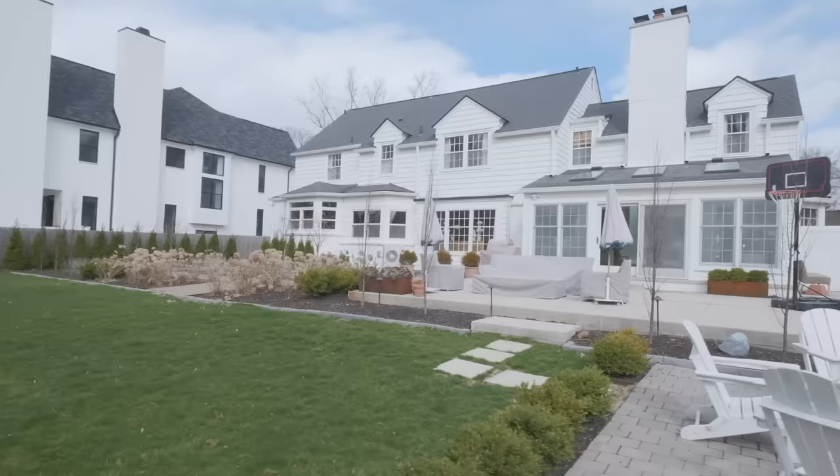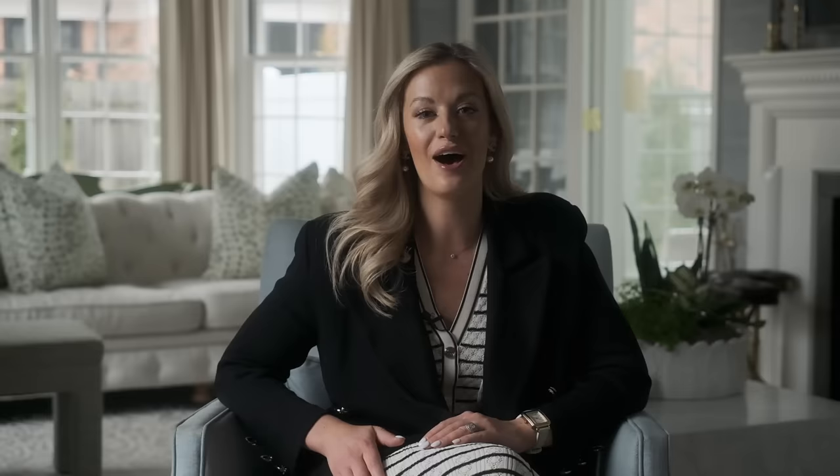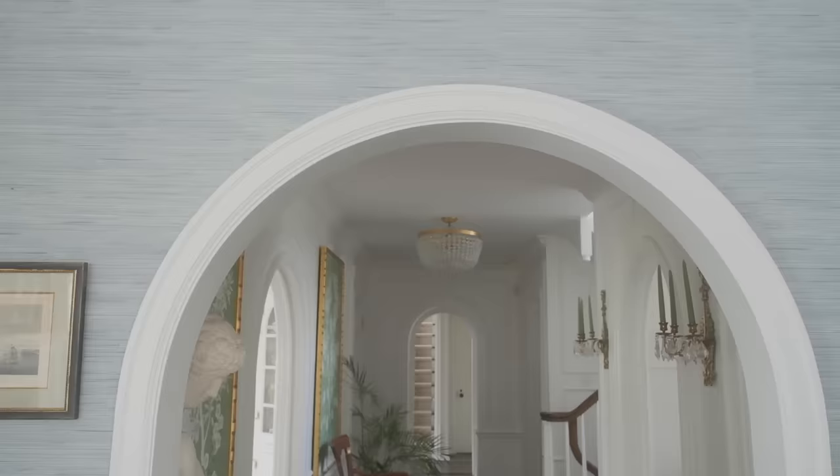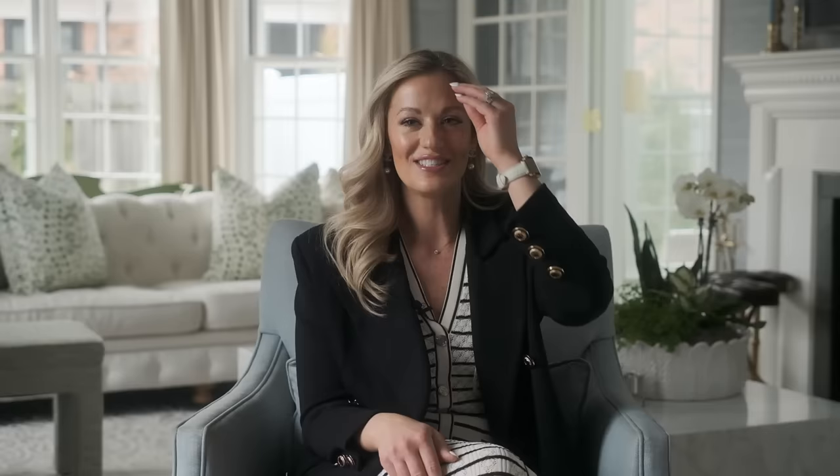Our home was built in 1936 — a colonial with a fieldstone front and brick. Many people think the different exterior materials suggest additions were done over the years, which was very common. But actually the basement matches the exact floor plan, so all of the house as it sits was original. It also sits on one and a half lots, which is very rare for the neighborhood.